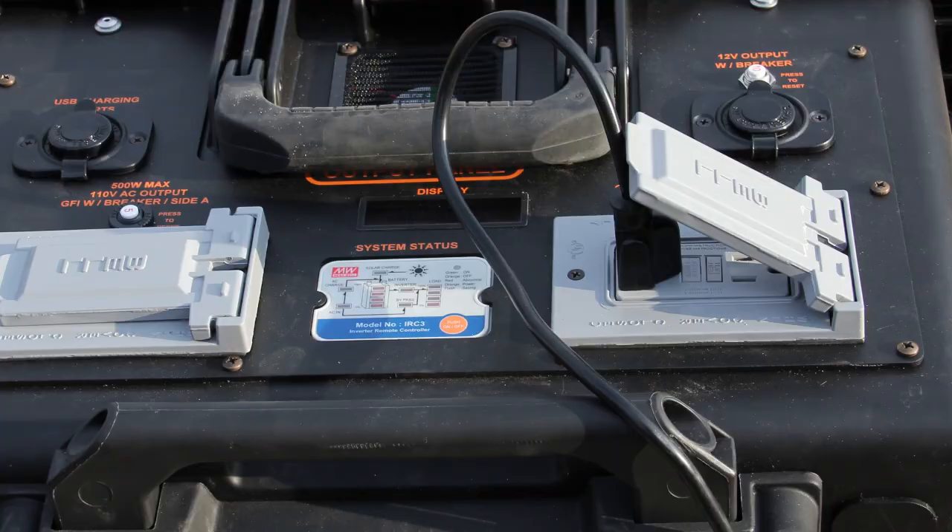In addition to the standard duplex outlets, the unit also has convenient USB outlets and a 12-volt car adapter.